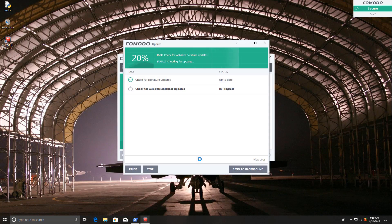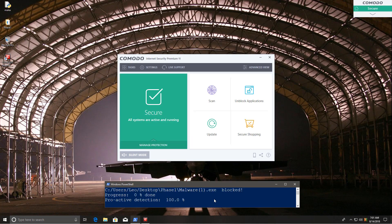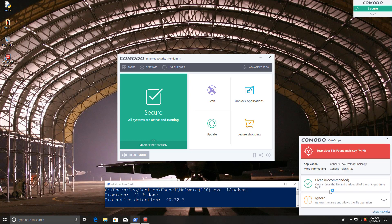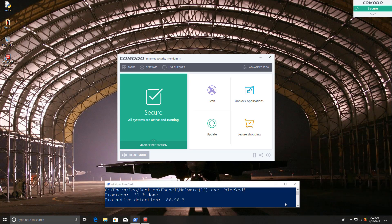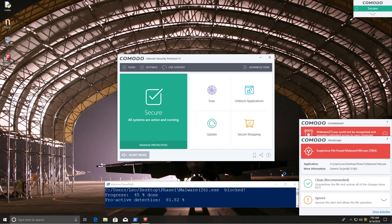Let's check that the application is up to date, and then we can get started with phase one of the test. It says suspicious file found: malix.py, which is the script I'm using to run the malware. That's behavioral detection in action. I'm going to run it inside the container, but keep in mind that since you can get alerts like this for legitimate applications, I'm only going to consider these as a partial block.